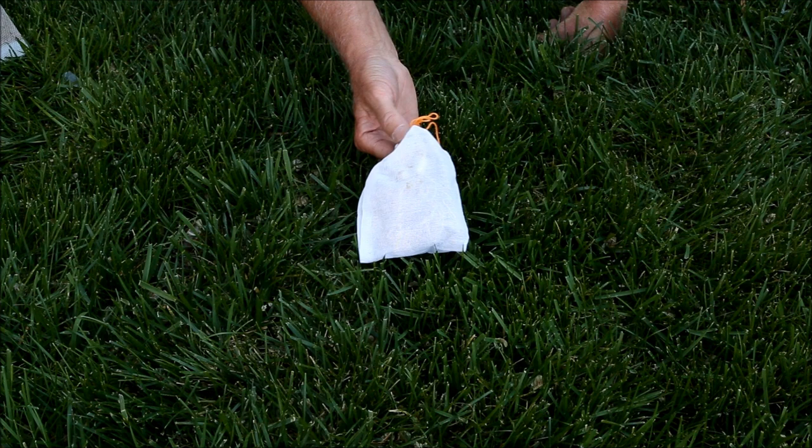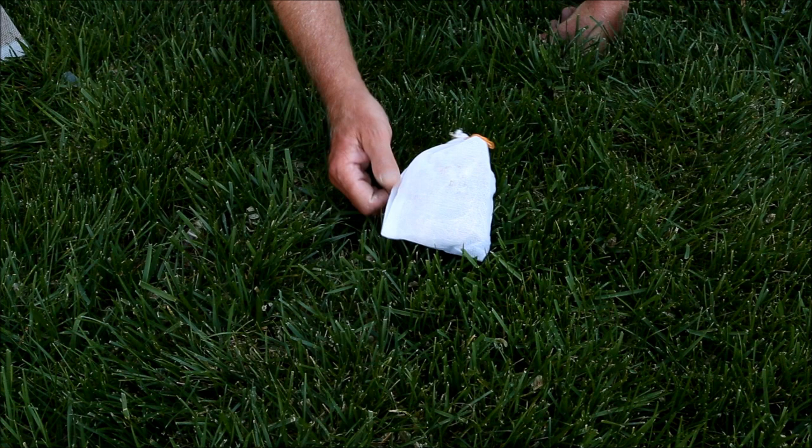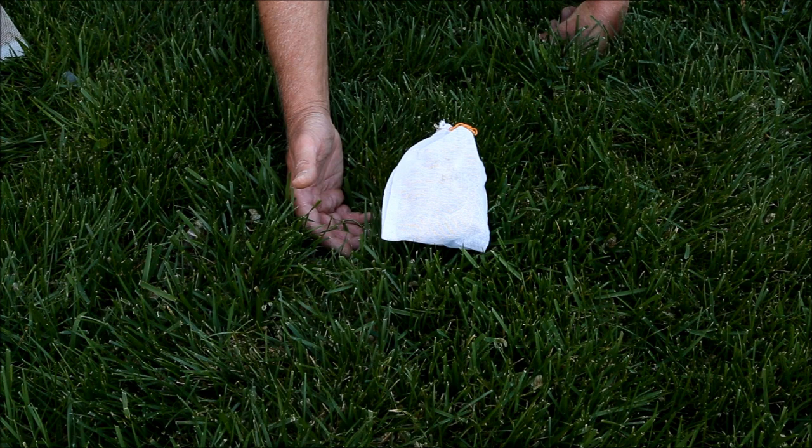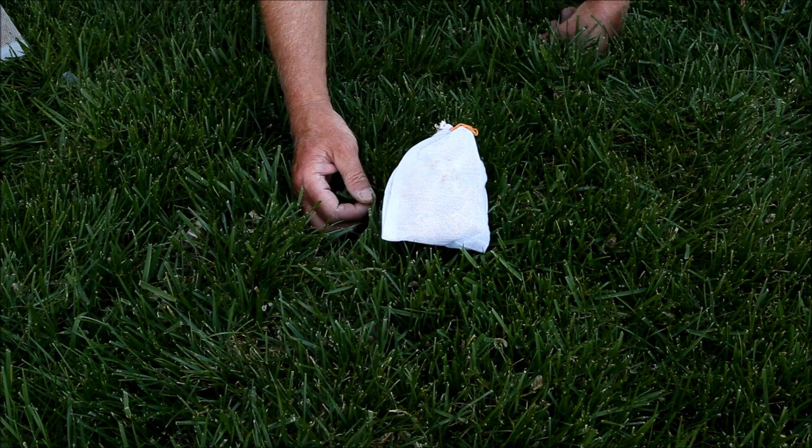Gardens Alive's ladybugs are shipped in a tied muslin bag like this. They advertise these as 'Stay Home' ladybugs because they have been fed and conditioned for two weeks prior to shipment to ensure that when released, they don't just fly away — that they're ready to hunt aphids and start reproducing more ladybugs. We'll see how they come out.